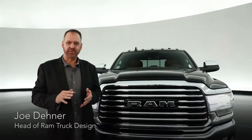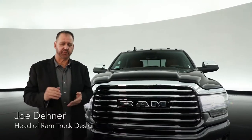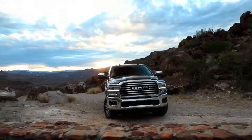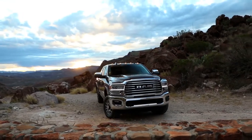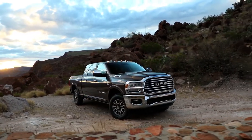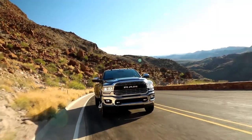With the all-new 2019 heavy-duty RAM, we've been able to integrate function and capability which our customers demand into an all-new design that you see right here. One of the biggest design challenges was we wanted to preserve the big rig styling — that's something that's very apparent in the RAM DNA — and we also had some engineering requirements.